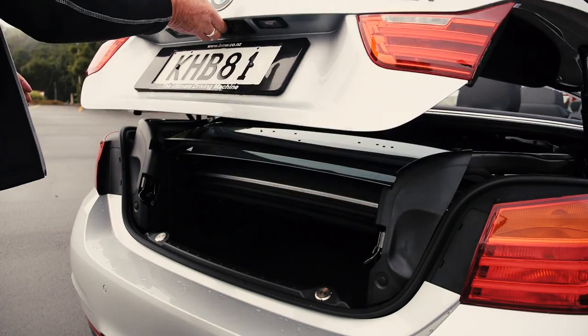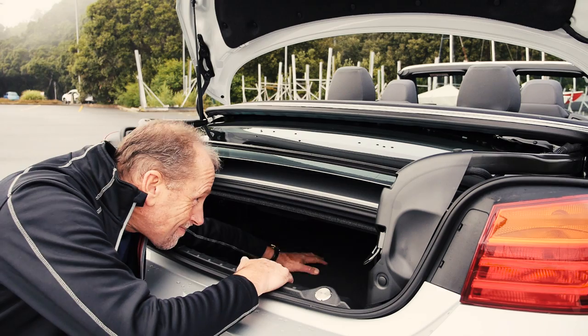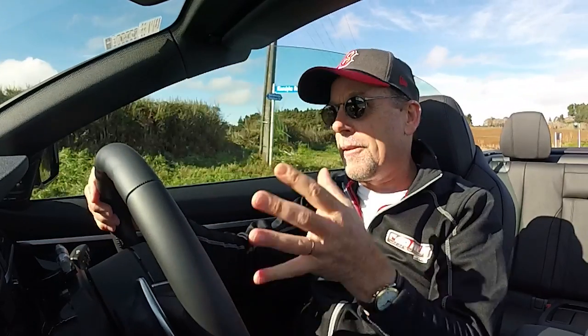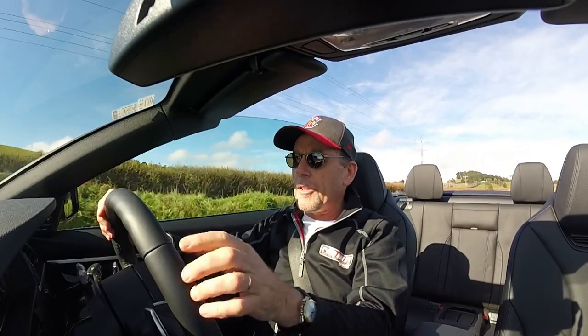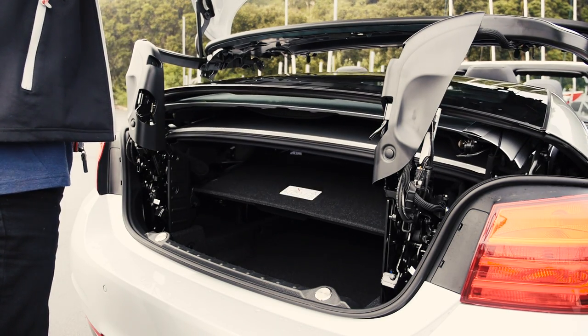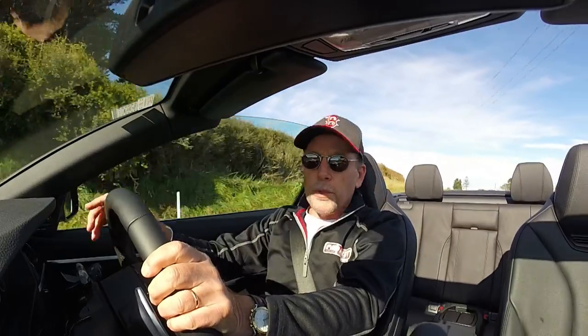Because the boot is compromised for space when the roof is folded, BMW has come up with an ingenious system that shows you where you can and can't fit stuff — the car won't let the roof function if there's something that's going to get squished. Because it's quite a small slot when the roof is down, they've given you a rocker switch which lifts the whole boot arrangement up, takes the roof panels out of the way so you can get your stuff out, then shuts it all back down again.